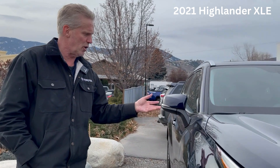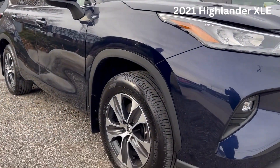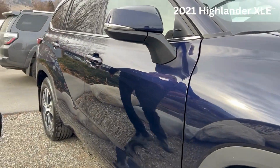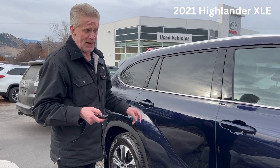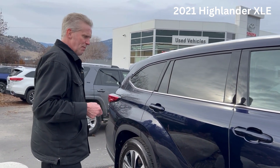Absolutely gorgeous — it's called Blueprint, a very nice royal blue colour, very popular. The vehicle only has 33,000 original kilometres on it, which is why it still has all this transferable warranty. It's called an XLE, kind of the middle model, but probably the best seller. It comes with a lot of excellent features, which I'll show you momentarily.